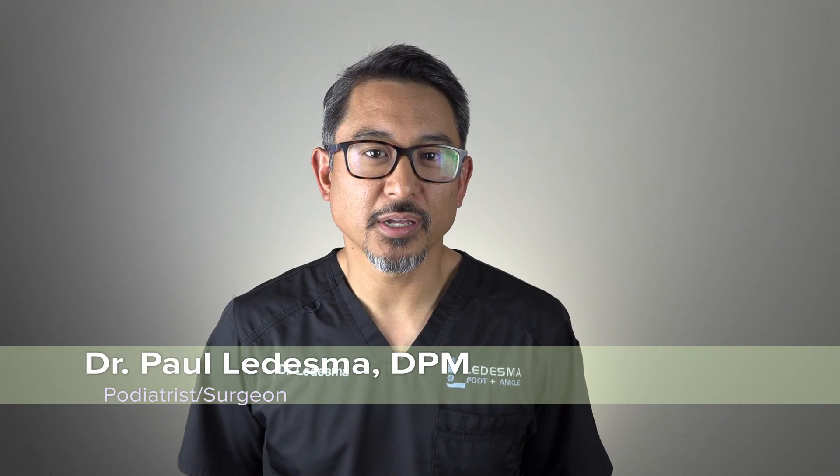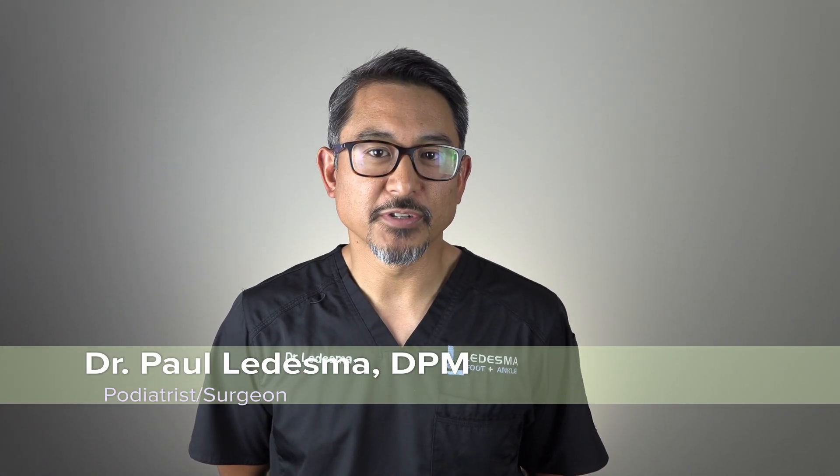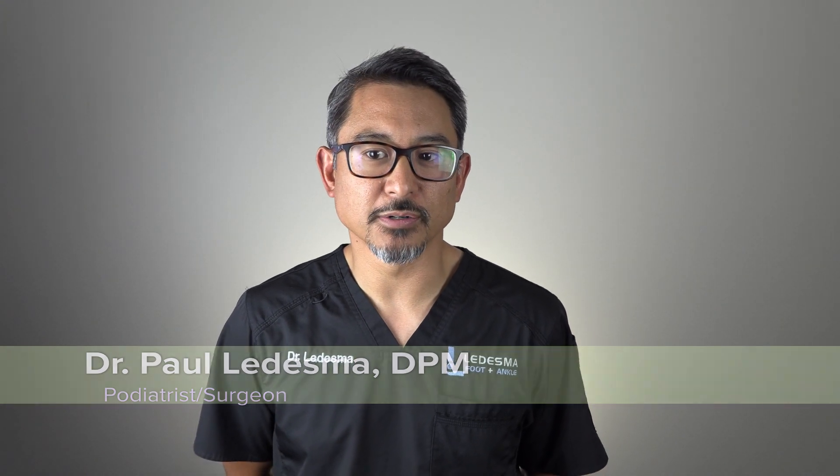My name is Dr. Paul Wadesma. I am a foot and ankle physician and surgeon, and I practice here in Scottsdale, Arizona.